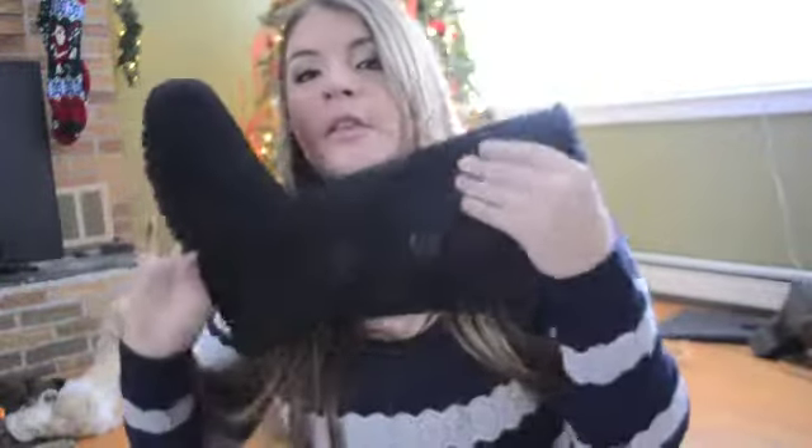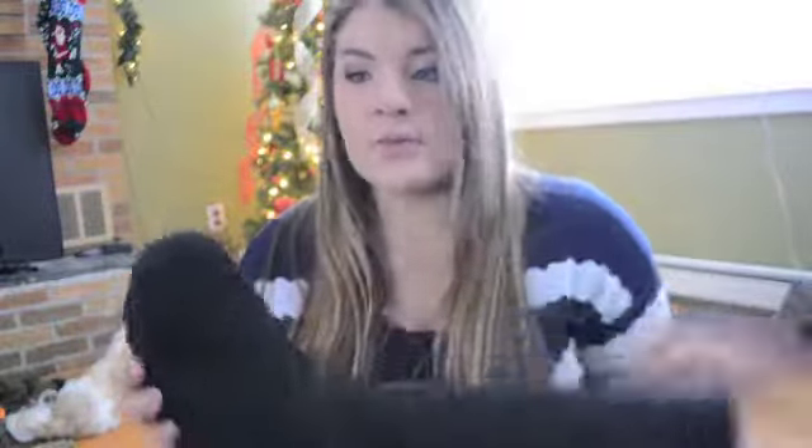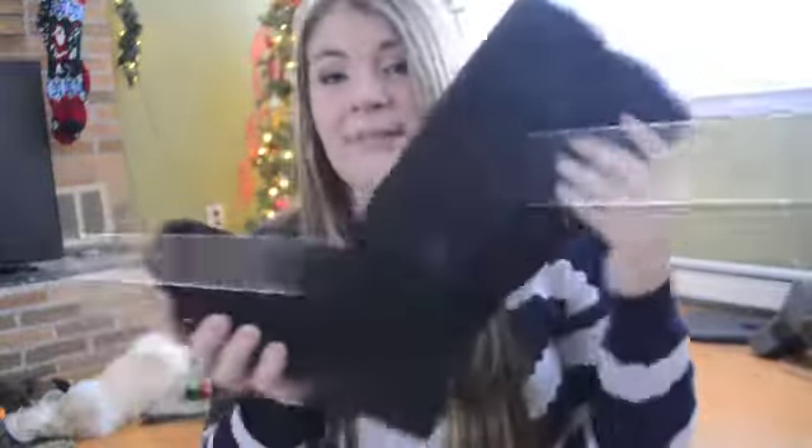I also got a pair of black UGGs - the tall Bailey Button with the three buttons. I'm not sure if I'm going to keep them because when I tried them on in Nordstrom I thought they looked better than they do. I envisioned wearing them with yoga pants and sweaters, but it doesn't really look as great as I thought. My old ones ripped in the toe so I really needed new ones. I'm probably going to wind up keeping them.